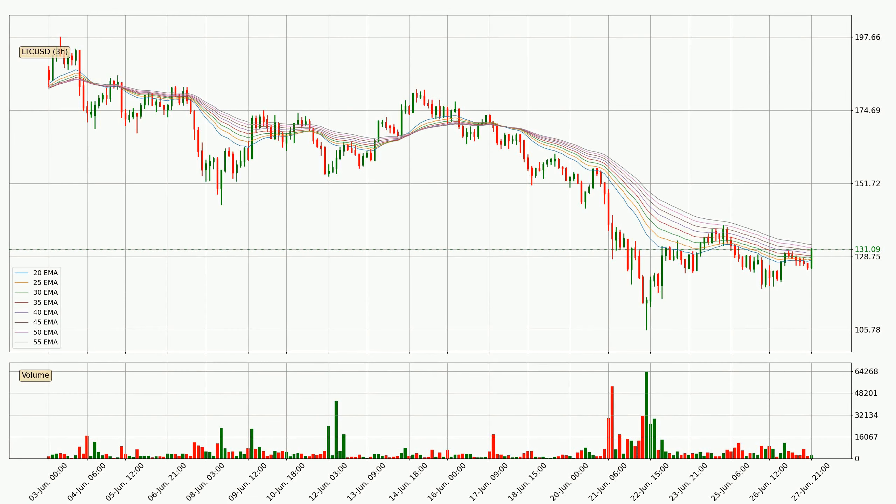Jumping to the three hourly exponential moving averages, the current price is in the three hourly ribbon. So it is to see if the price can break the resistance currently at around 133. However, the ribbon is compressed, which means the current trend is not very strong and a trend change could be expected.